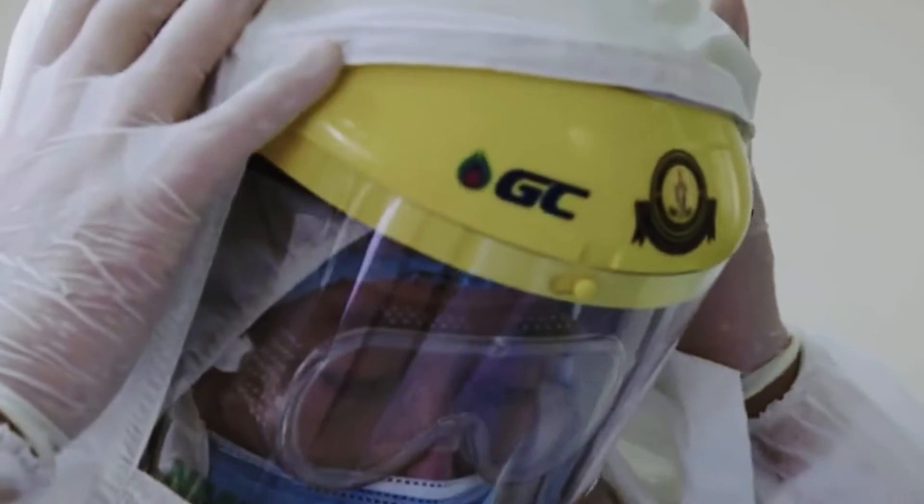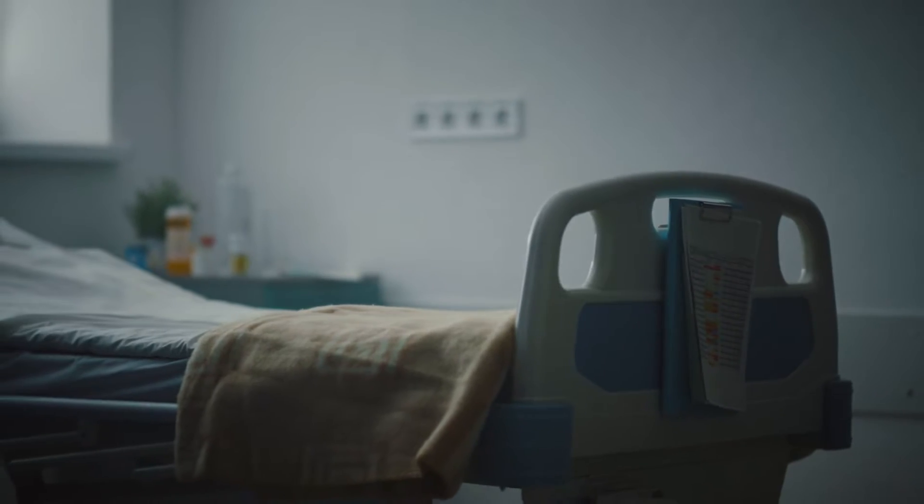First of all, we have to make the products that help the world — make our lives convenient, safe, and sustainable.